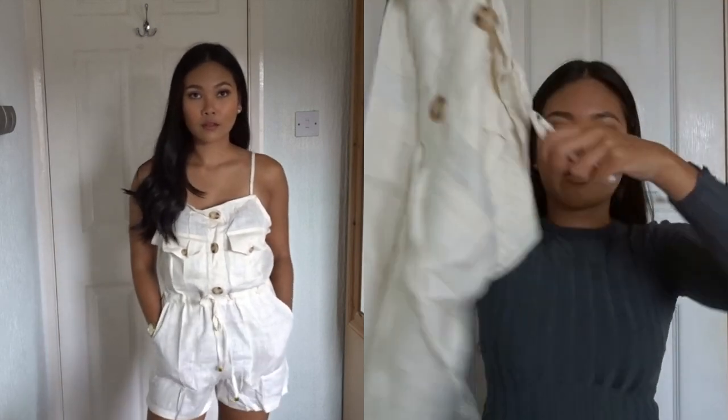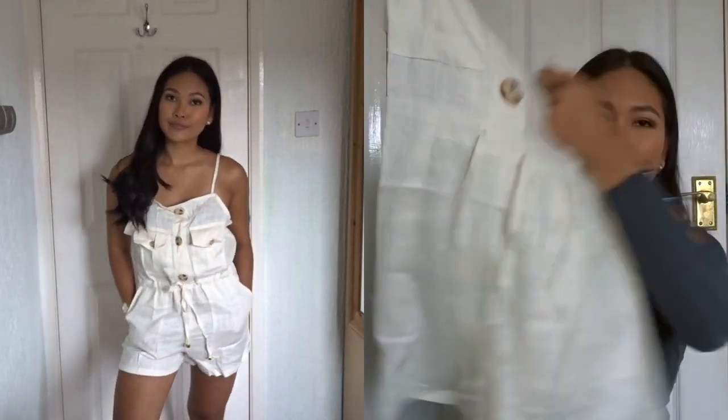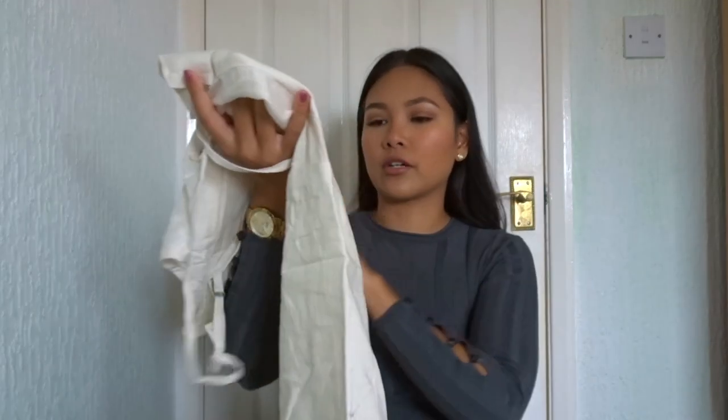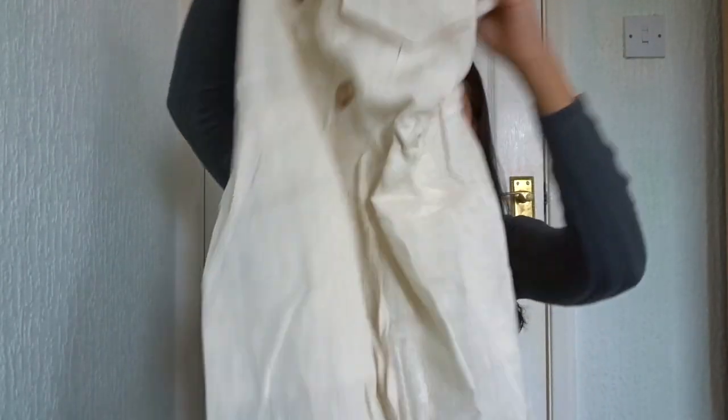This is just so adorable. If you get one of those basket-style bags to go with it and put a little hat on, this is going to be one of my favorite outfits. You can also tie it in at the waist to pull it in.